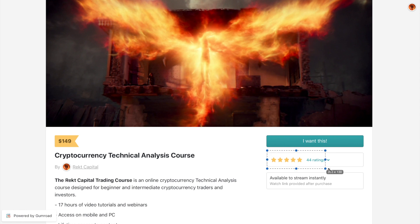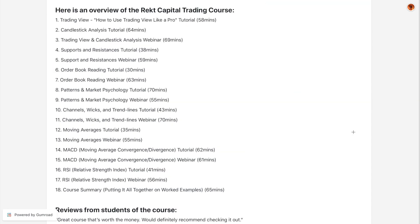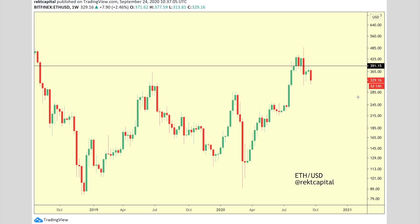I just want to briefly mention my technical analysis course — 44 people have rated it as a five-star course, with 17 hours of video tutorials for beginners and intermediate traders. Here's the overview: for every tutorial you have a corresponding webinar, so for the support and resistance tutorial you have a webinar where I answer student questions. There's also a tutorial on audiobook reading and a webinar on that as well — fantastic jam-packed value all in one.